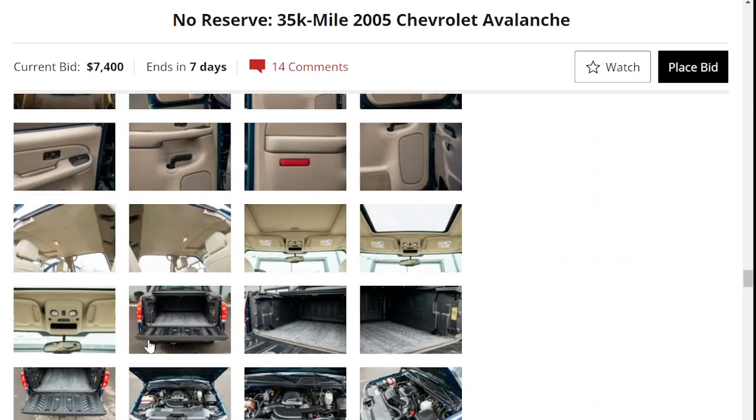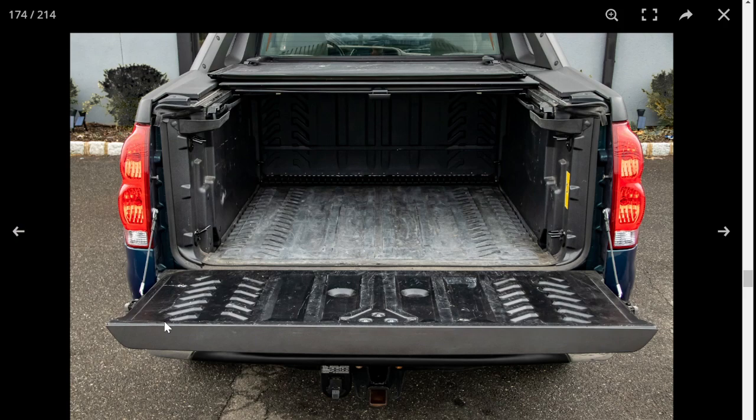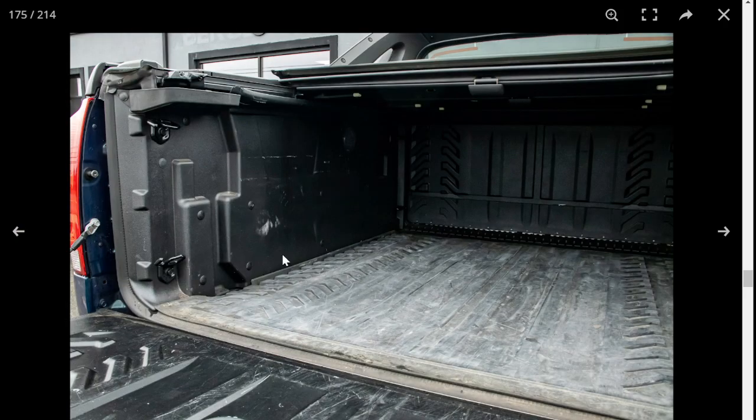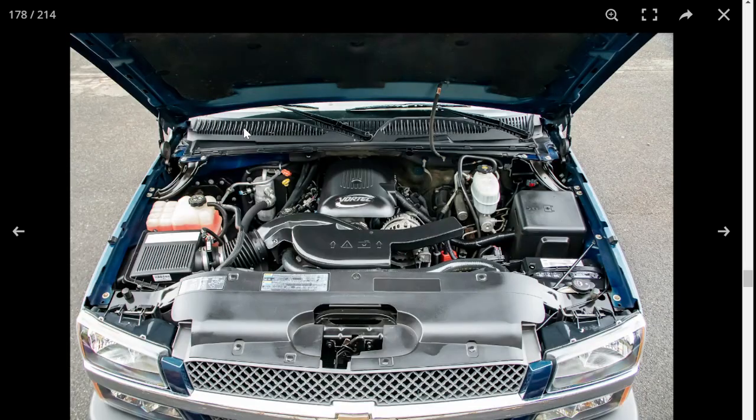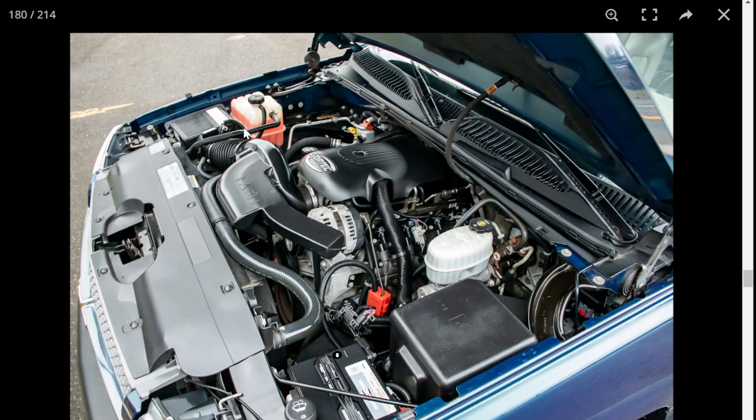Let's look at the bed — this is really the best part of the Avalanche. There's no wheel well intrusion, though it is not as wide as a normal truck. Still quite useful. I like the tread pattern in here, almost like tire marks going in. The engine bay looks very, very clean.